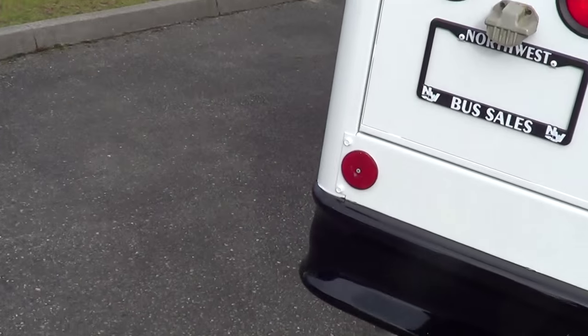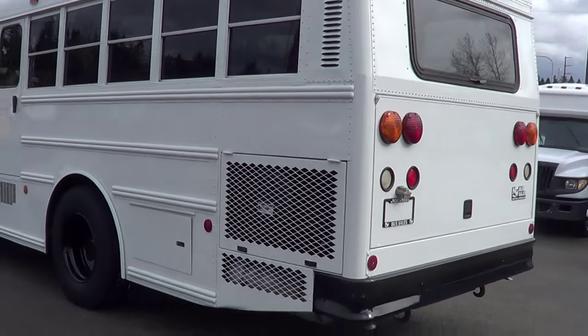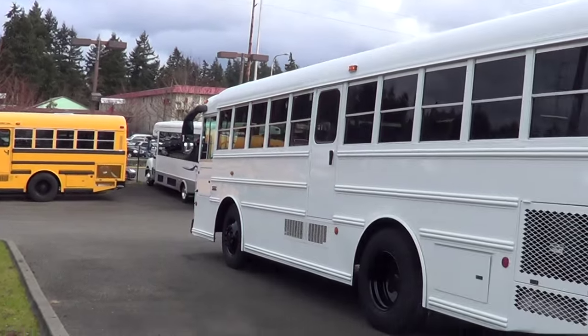Look at that awesome paint — it's looking good. There's one of its sister buses right up there like I mentioned earlier.